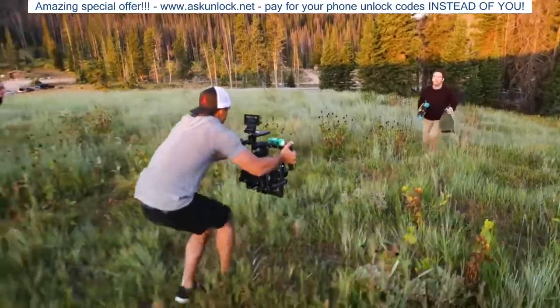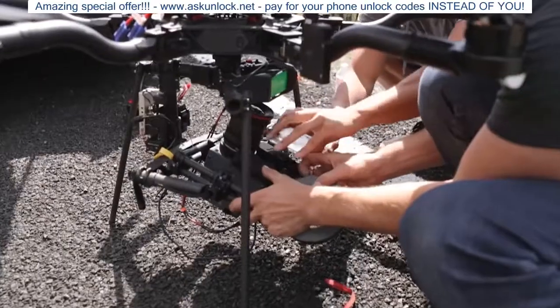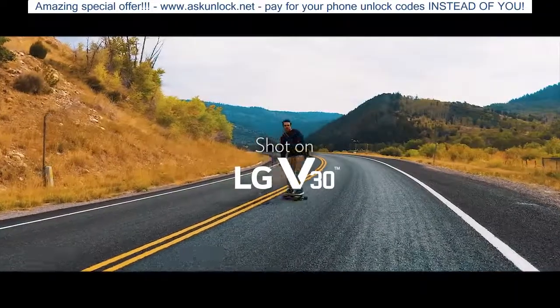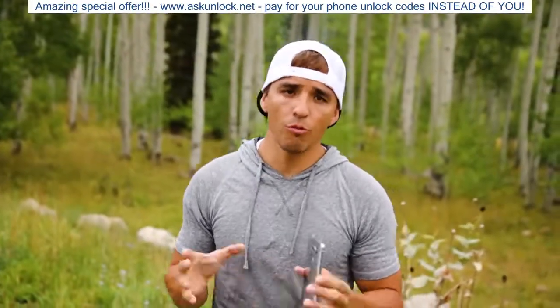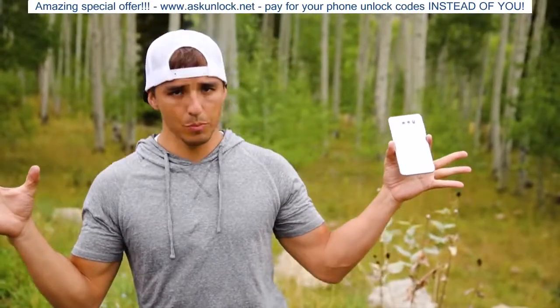And if you'd like to see our short film replicating the longboarding scene from The Secret Life of Walter Mitty, shot entirely on the LG V30 camera, then you can watch that by clicking on the video over here. But that's all I got. Hope you enjoyed. Don't forget to subscribe for more free content. And if you have any further questions, please let me know. I'll see you next time. Bye.